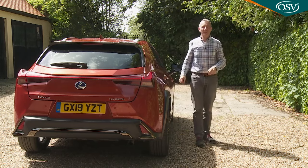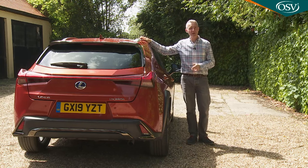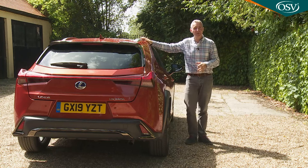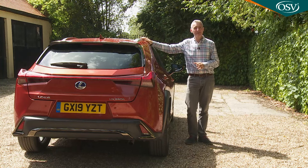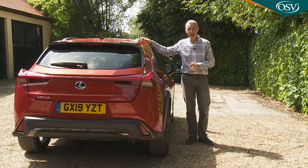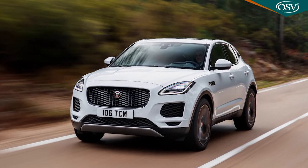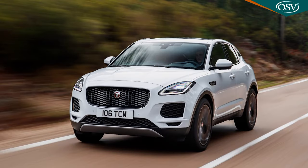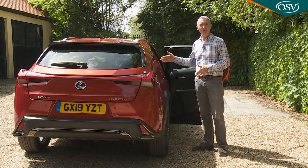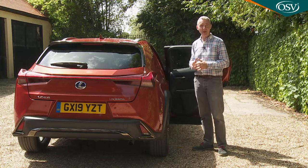Time to take a seat in the rear. At nearly four and a half metres in length, the UX is a fraction longer than the segment norm — a hopeful sign for back seat occupants. However, this Lexus is also slightly narrower and shorter in height than most of its rivals; a Jaguar E-Pace, for instance, is 129 millimetres taller. The inevitable result is that accessibility could be better — reaching in through these narrow door openings to strap up a child, for example, isn't as easy as it would be in obvious rivals.